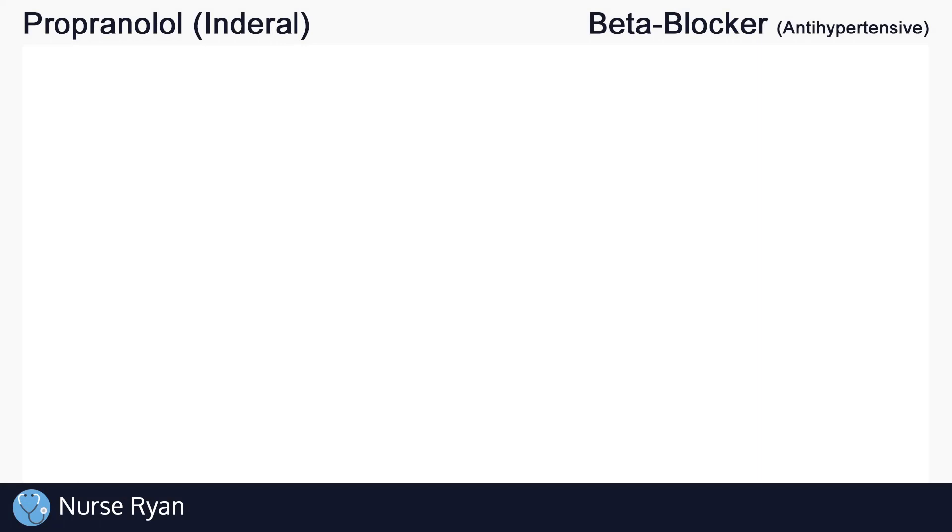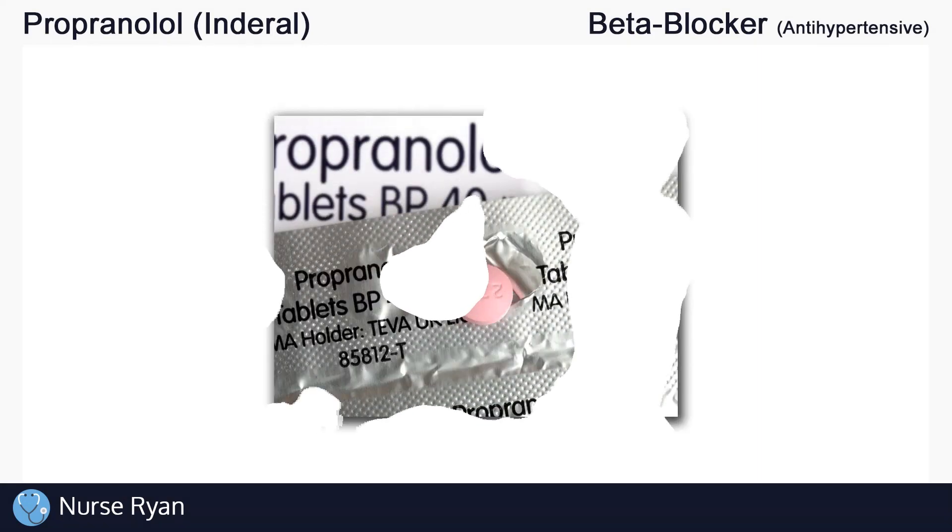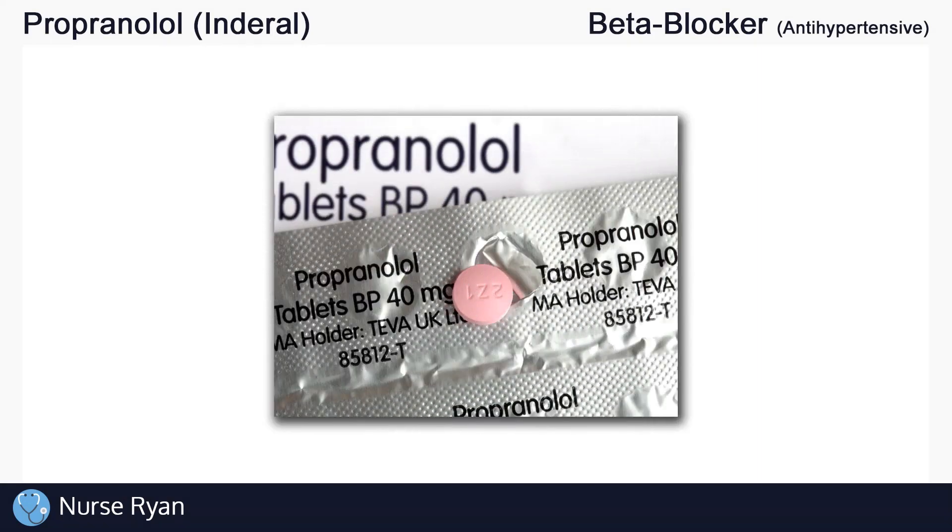Hi everyone, this is Nurse Ryan and today we're going to be talking about the drug propranolol, also known by the brand name Inderal and many others. You can use the timestamps in the video description to jump ahead.